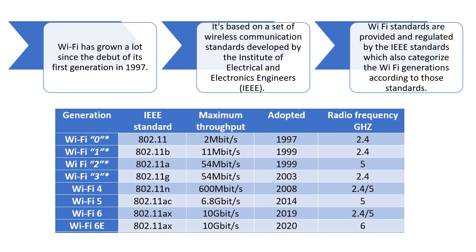We can see the generations chart — Wi-Fi 7 has also arrived, which we will see in the later part of the video. From Wi-Fi 0 to 6E, the asterisk next to Wi-Fi 0 denotes the unofficial name that is not provided by IEEE.